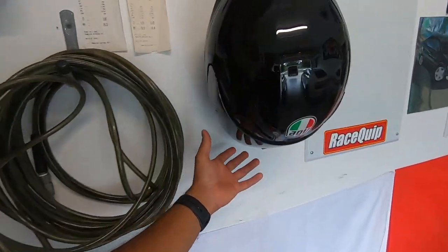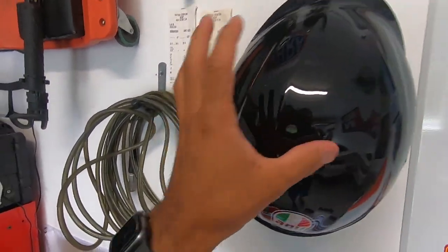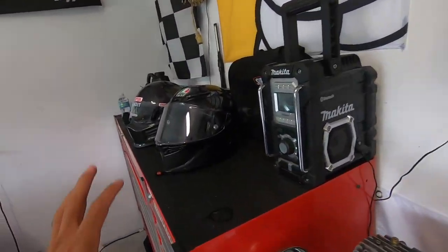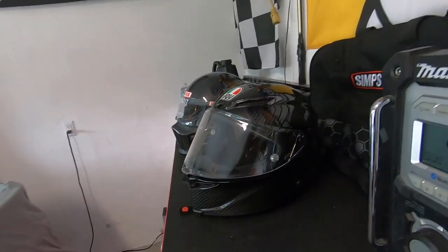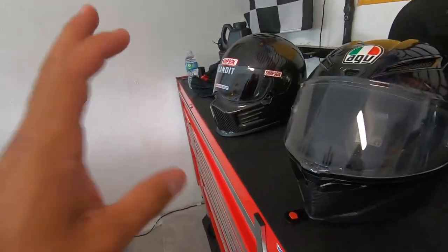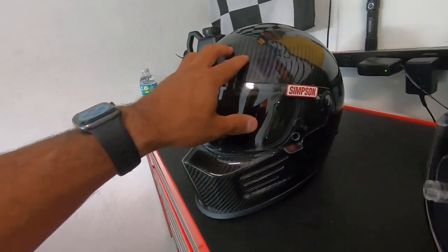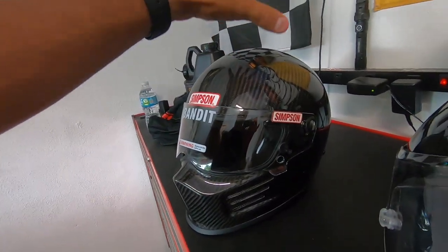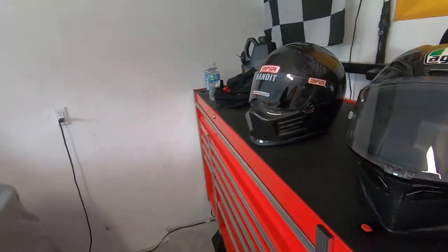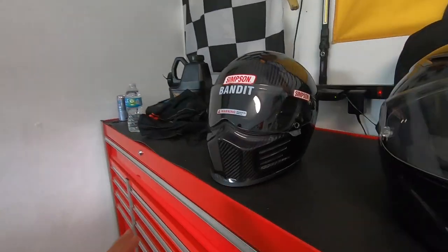Would I buy either one of these helmets again in non-carbon? Absolutely yes. I have a K1 right here for motorcycle — I primarily use that to ride on the street. I use the Simpson when I'm going to race at the drag strip or on a road course. It's a much tighter fit, and I primarily use that for the racetrack in my Corvette.